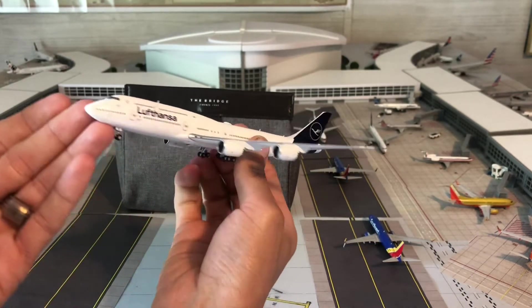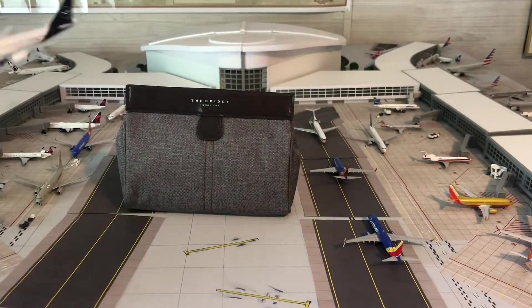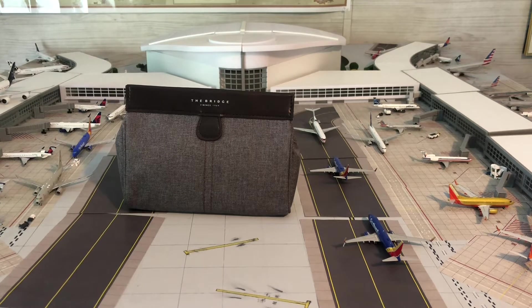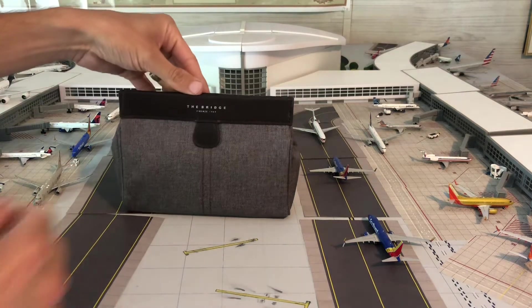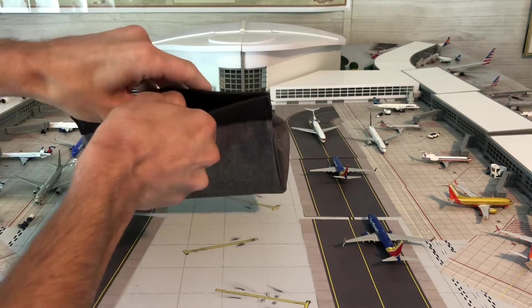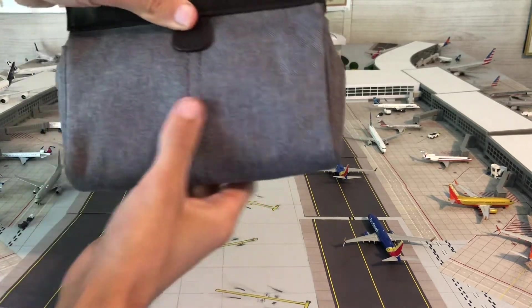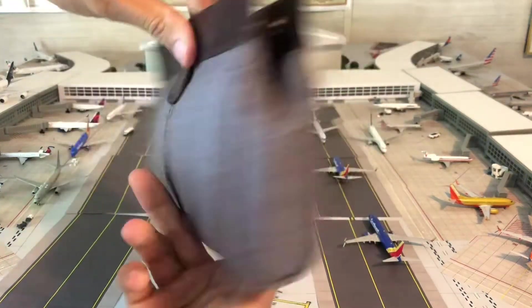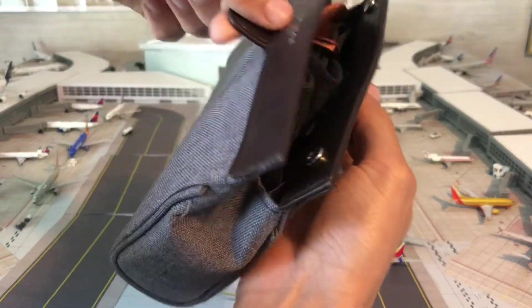Here is the Lufthansa 747-800 to start off the video. I will be getting a Qatar 350-1000 and an Aer Lingus A330-300 eventually. We'll go ahead and pop it open — it's got a couple snaps, soft fabric with leather on the top, and little pull tabs.